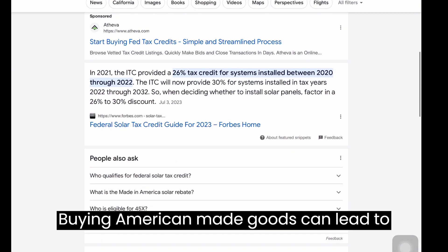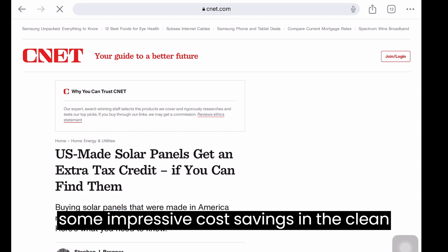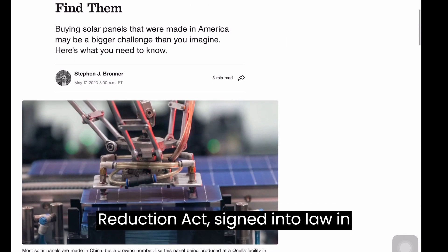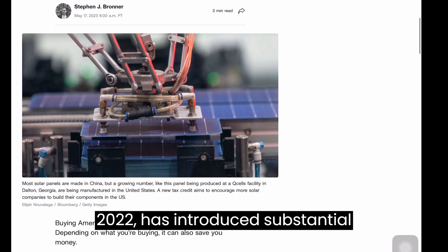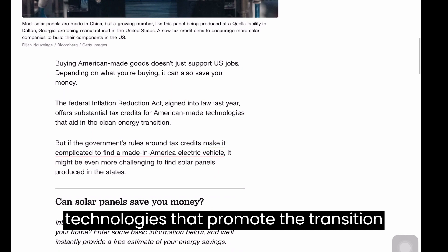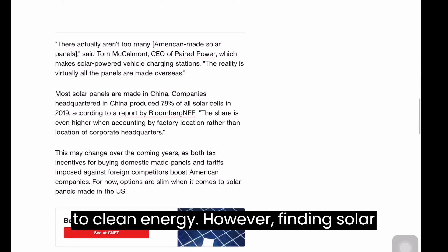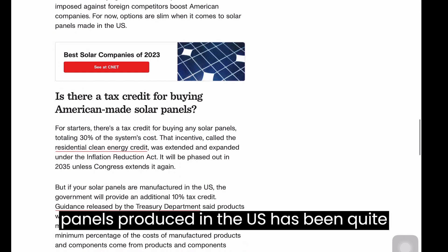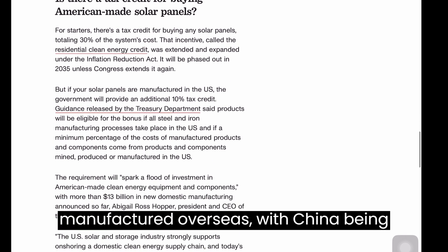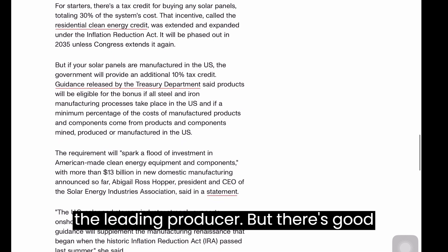Buying American-made goods can lead to some impressive cost savings in the clean energy sector. The Federal Inflation Reduction Act, signed into law in 2022, has introduced substantial tax credits for American-made technologies that promote the transition to clean energy. However, finding solar panels produced in the U.S. has been quite a challenge, as the majority are manufactured overseas, with China being the leading producer.